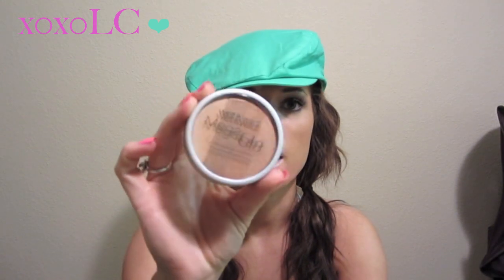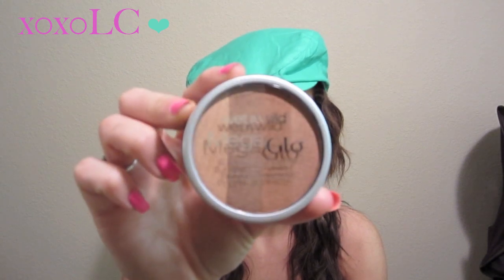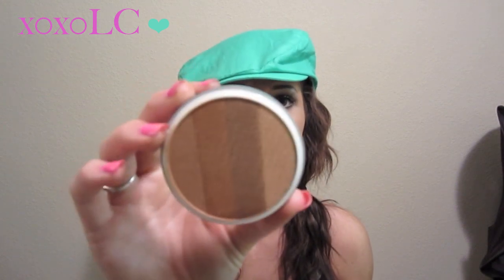I got myself another Wet n Wild Mega Glow Illuminating Powder. Blondie Casey got me one in our swap and I really liked it, so I wanted to get another one in a different color palette. This is like a bronze color — it's in 348 Starlight Bronze. It's super pretty, just a very bronzed color.